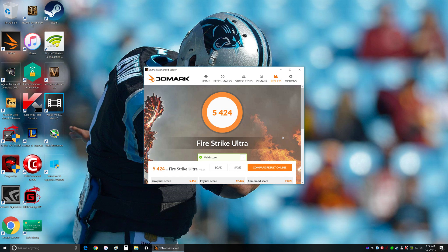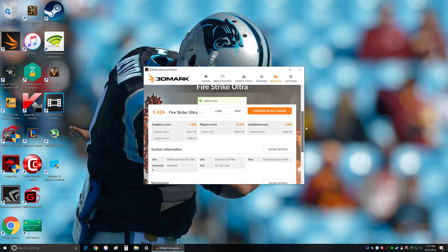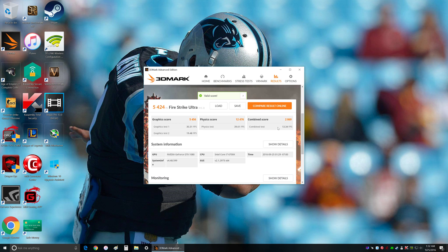All right guys, so my score is 5424. Here's my graphic score, my physics score, and the combined score. And that's a pretty tough test for a single GTX 1080.